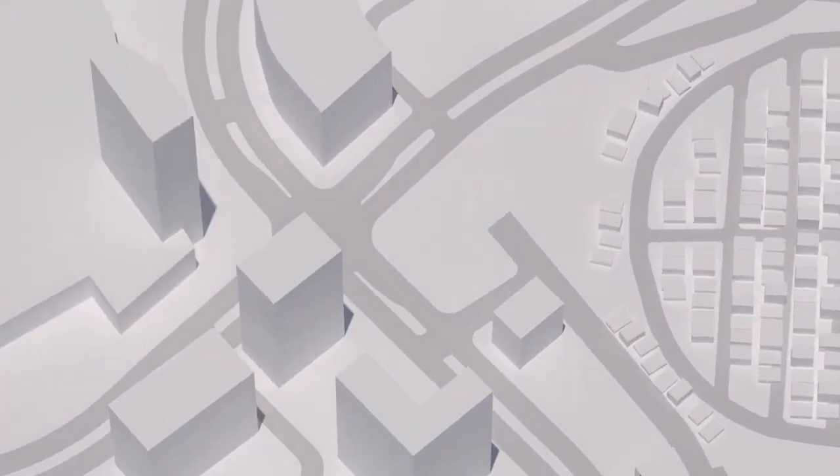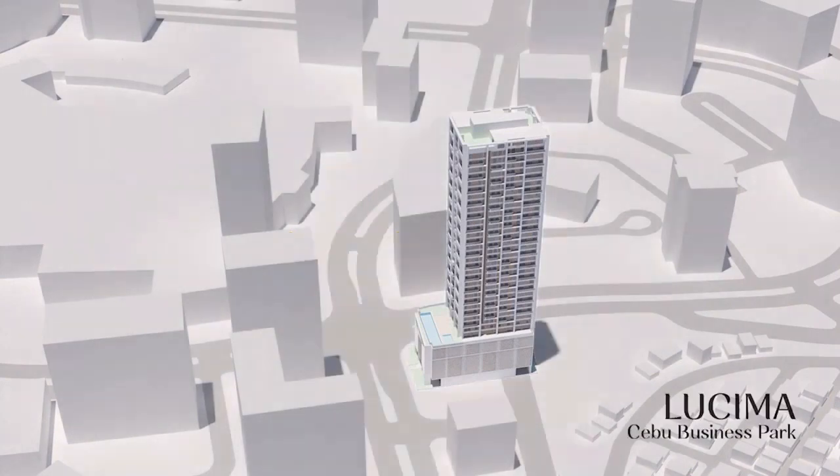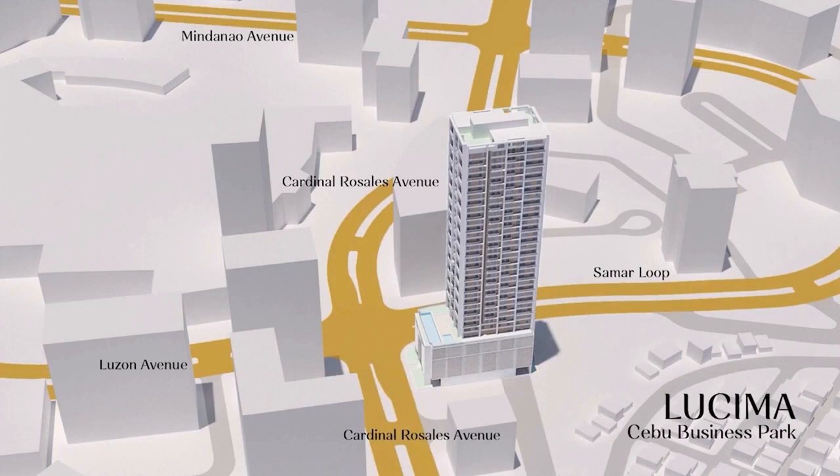Today we're about to see the first quadruple certified sustainable high-rise residential condominium in the country. I'm talking about Lucema, which is Arthaland's latest project in the Queen City of the South, together with Arch Capital. It sits on 2,245 square meters of premium real estate located at the corner of Cardinal Rosales Avenue and Summer Loop at the Cebu Business Park. It's already setting the standard of luxury living with the seamless interweaving of wellness and sustainability. Come take the tour with me. My name is Mara Soto Fortuna. Welcome to Lucema.